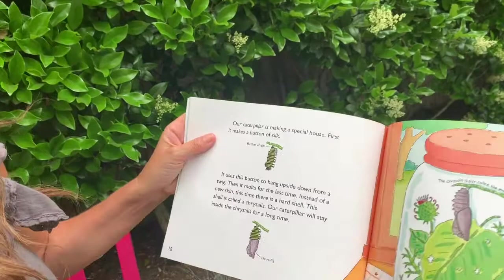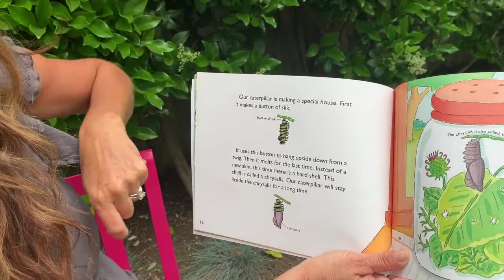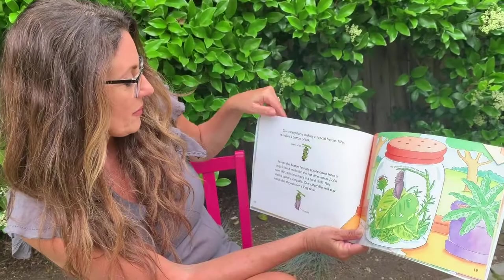Our caterpillar is making a special house. First it makes a button of silk and attaches it to a branch, then hangs upside down. It uses this button to hang upside down from a twig. In our jar, we don't have a twig, so it's going to hang from the top of the jar.